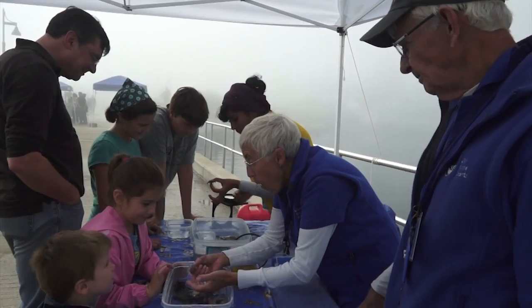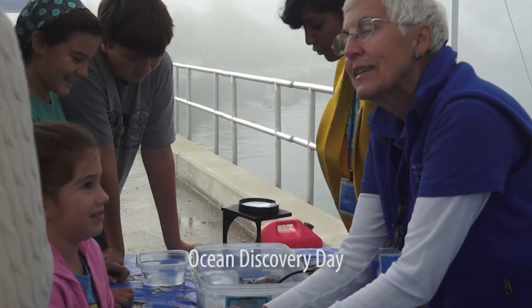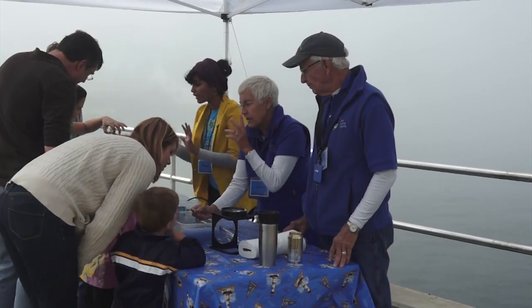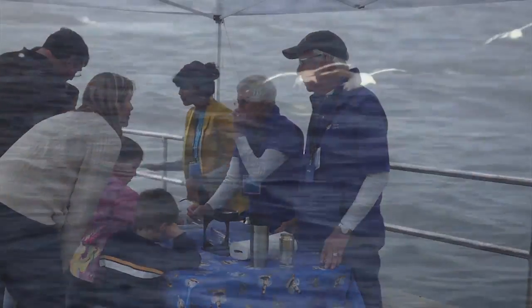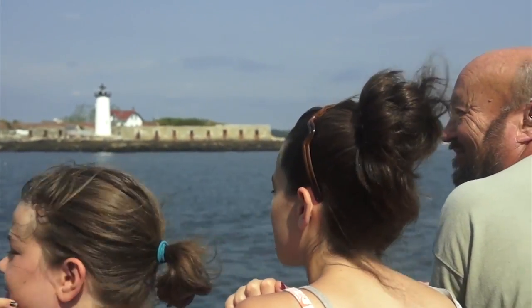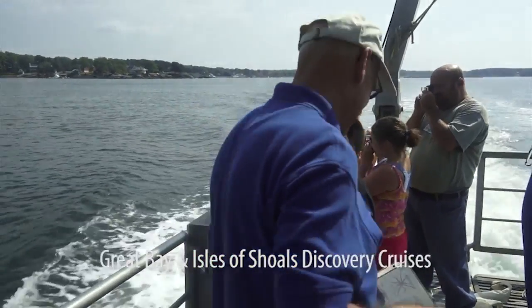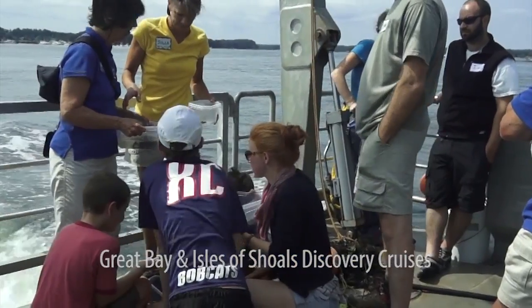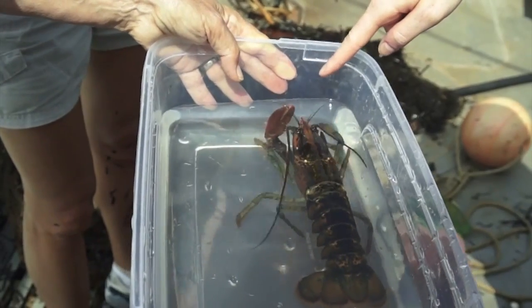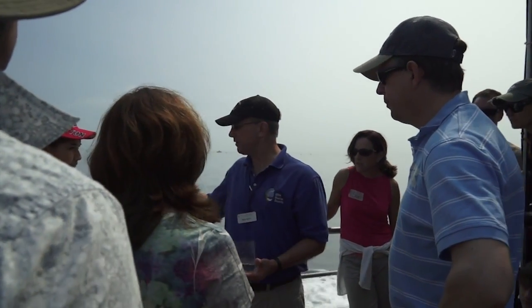As a docent, you'll provide a link between the University's marine research faculty and the public by promoting the understanding, wise use, and conservation of our coastal resources through educational programs such as Discovery Cruises, where you'll test your sea legs while sailing with other docents and the crew of the University's research vessel, the Gulf Challenger. You'll get your hands wet as you test the waters and educate eager local residents and visitors about what they can do to keep the bay healthy.